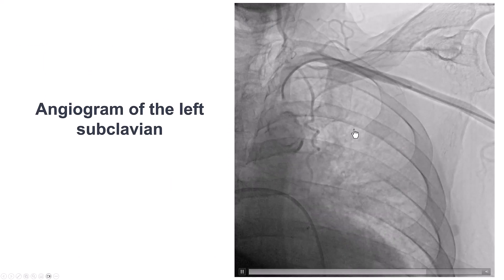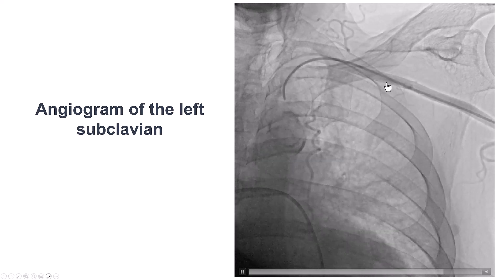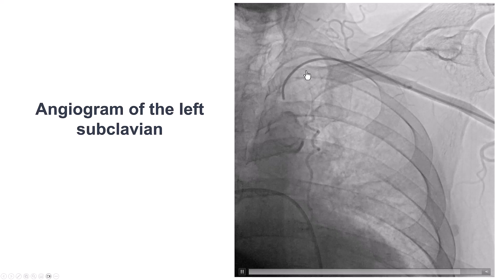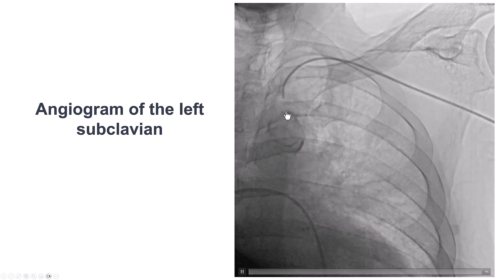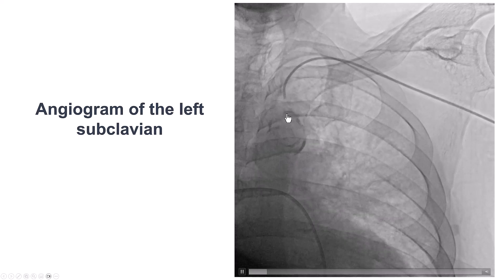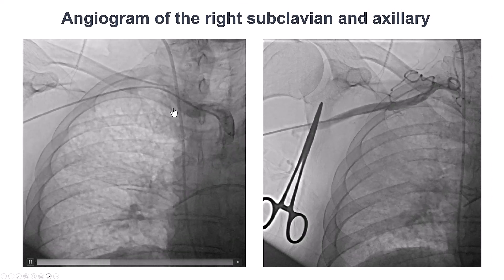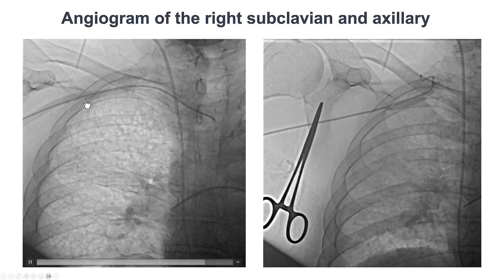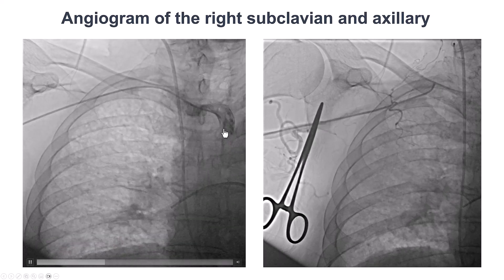We decided to use an Impella device via axillary access. We obtained biradial arterial access and performed an angiogram. There was a significant ostial stenosis in the left subclavian, so that was not an optimal access point. However, the right subclavian and axillary artery was suitable, and we decided to use that for insertion of the Impella device.